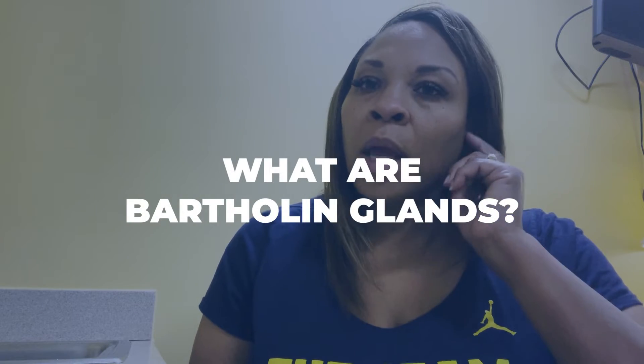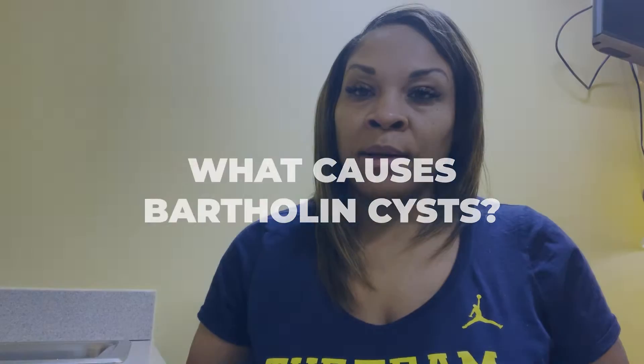So what are Bartholin glands? These are glands that are on both sides of the vaginal opening that lubricate the vagina. When the duct to that gland gets clogged and is not able to secrete the lubricating substance, that will back up. All of that lubricating substance will eventually accumulate, causing the vulva to get larger and that golf ball feeling, along with significant pain because the stretch receptors of the vulva are sending signals to the brain.